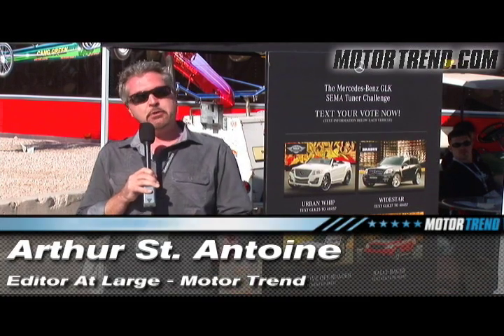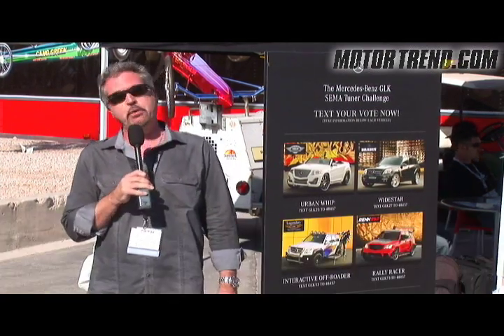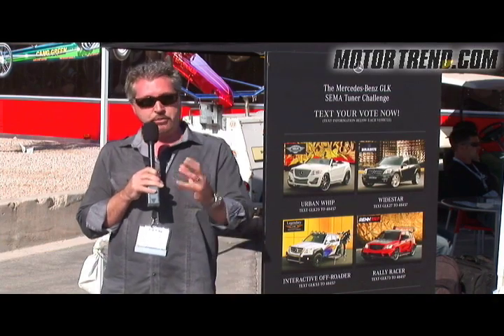Mercedes-Benz — not a name you'd normally associate with SEMA, but Mercedes is here this year and they brought with them products they've never done before: tuner cars.